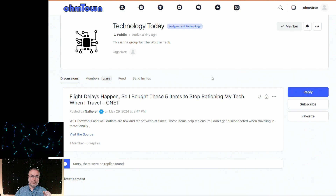This next article is over in Technology Today. Flight delays happen, so the author over at CNET bought these five items to stop rationing their tech while they travel.